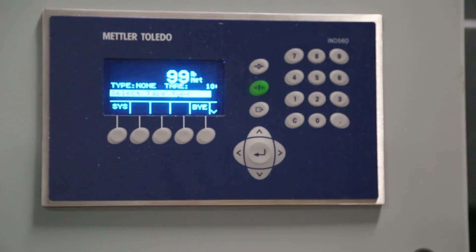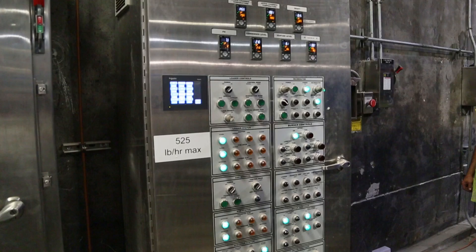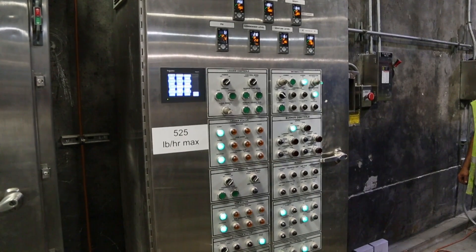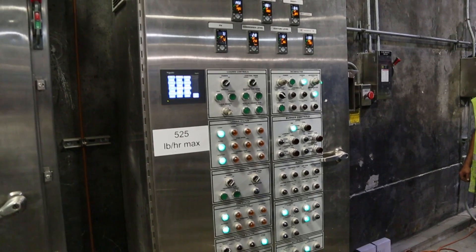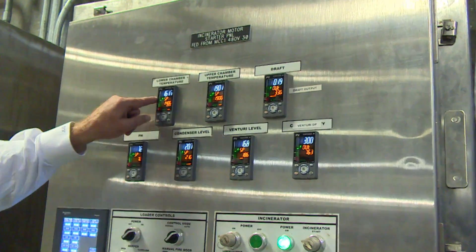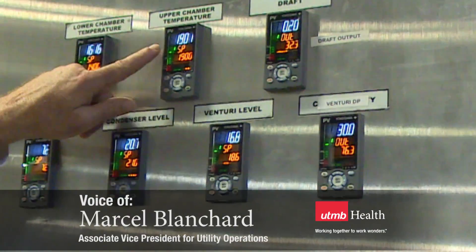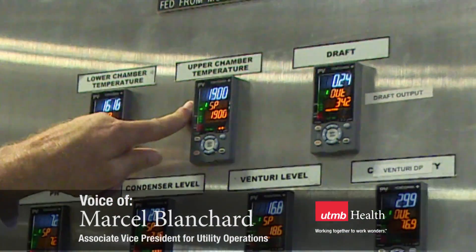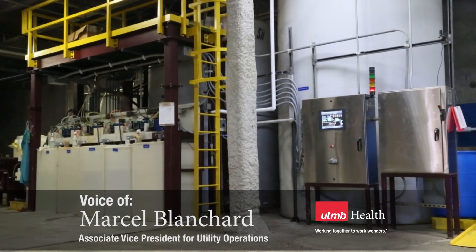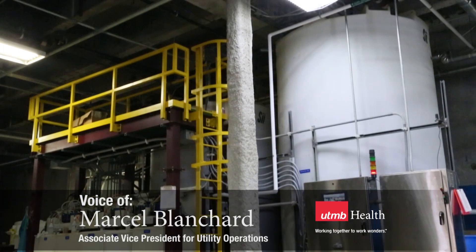The computer is calculating the throughput of the machine and we're on hold until we are ready for another load. What you have here are indications of all the primary control points of the process: primary temperature indication of the primary chamber, secondary temperature, and combustion temperature that we talked about.